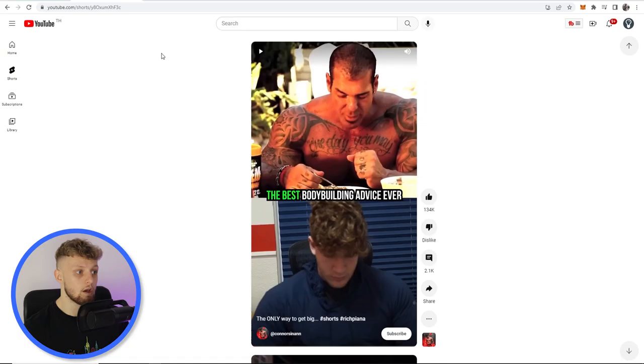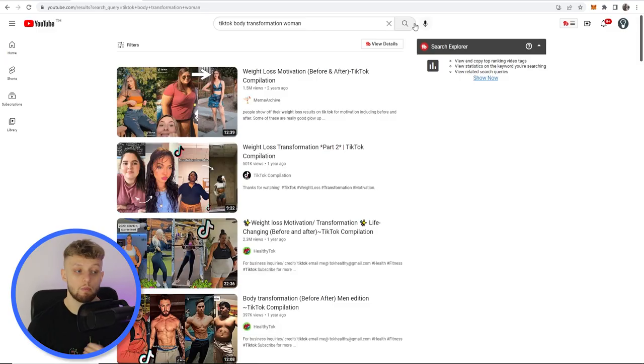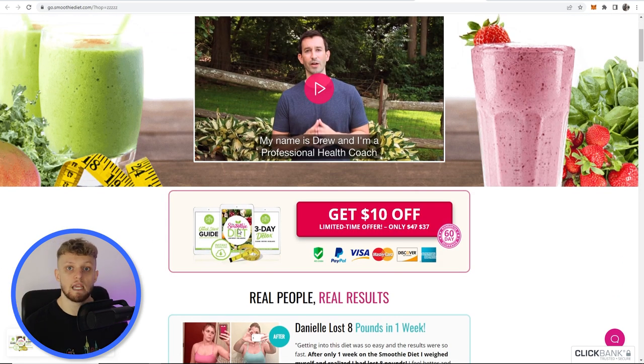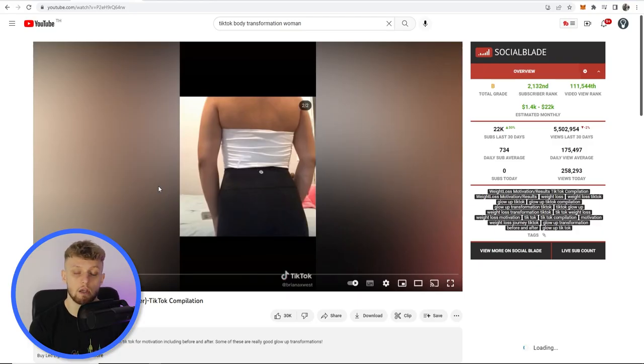Now I've got a couple of keywords you need to type into YouTube to understand the content we're going to make. The first one is 'TikTok body transformation woman' — we're searching for this because people who try the smoothie diet are mainly going to be women, and the landing page uses a lot of feminine colors. Search that and you'll see videos come up, including one with 1.5 million views in two years, which is a compilation of popular TikToks and short form fitness content. We're going to turn each of those individual clips into a YouTube Short.